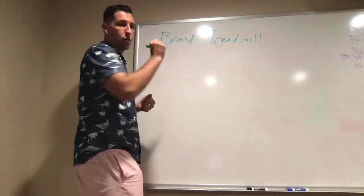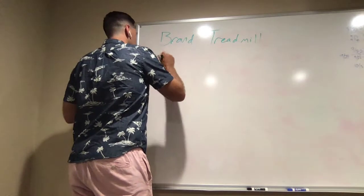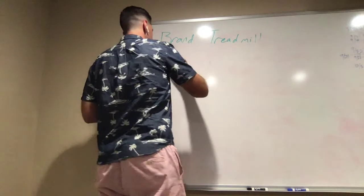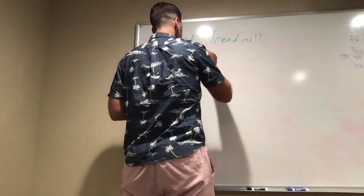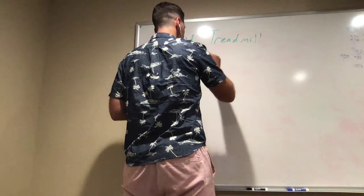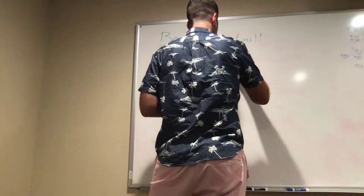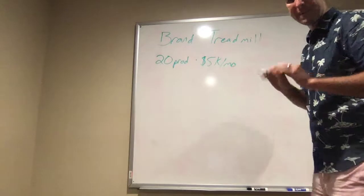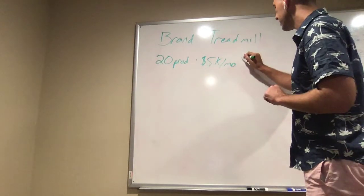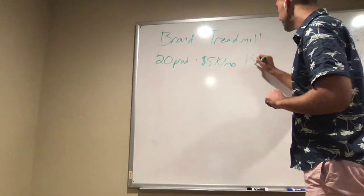So the idea when you're doing an Amazon business is that in a year you launch 20 products, and you shoot for $5,000 a month. $5,000 is kind of like a baseline. All my products have some seasonality in them, so I like to do 15 months per year.